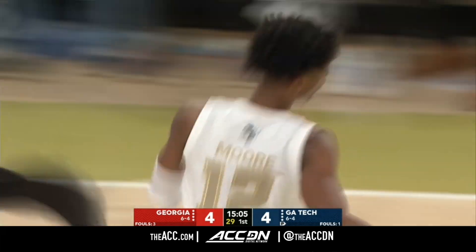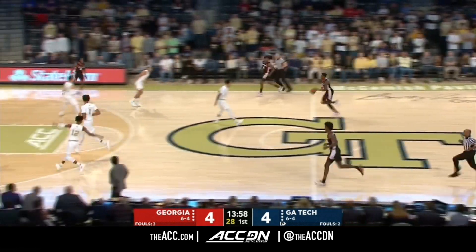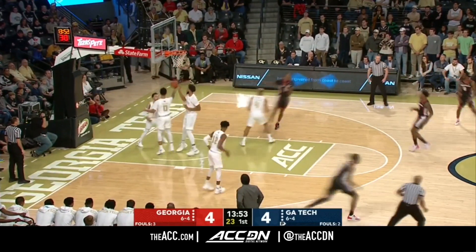Josh Pastner for the second straight game has a couple of his freshmen in the starting lineup. This length inside, especially for Georgia, will make you think twice about shooting in tight. And at the other end, they can do things like that.